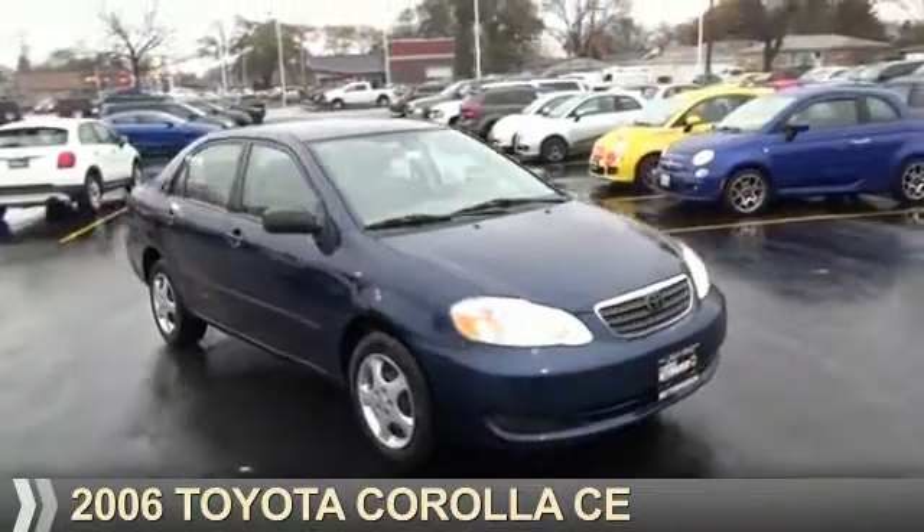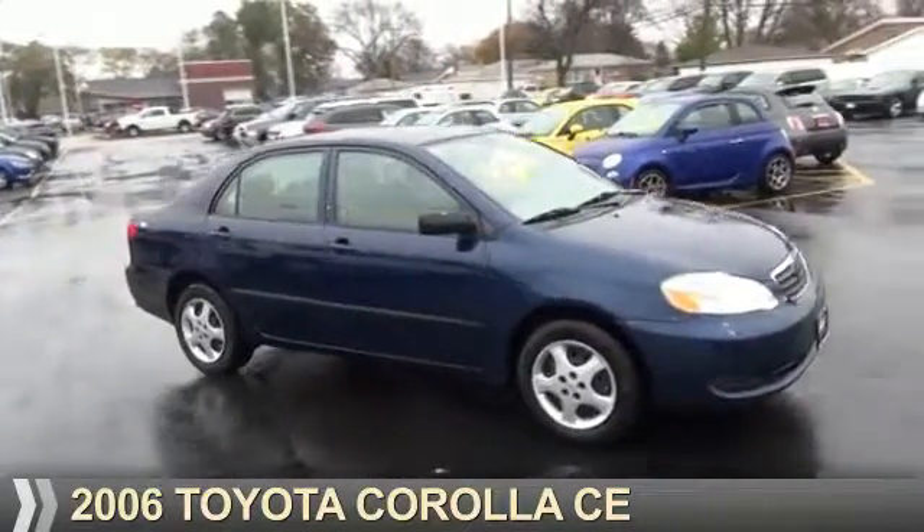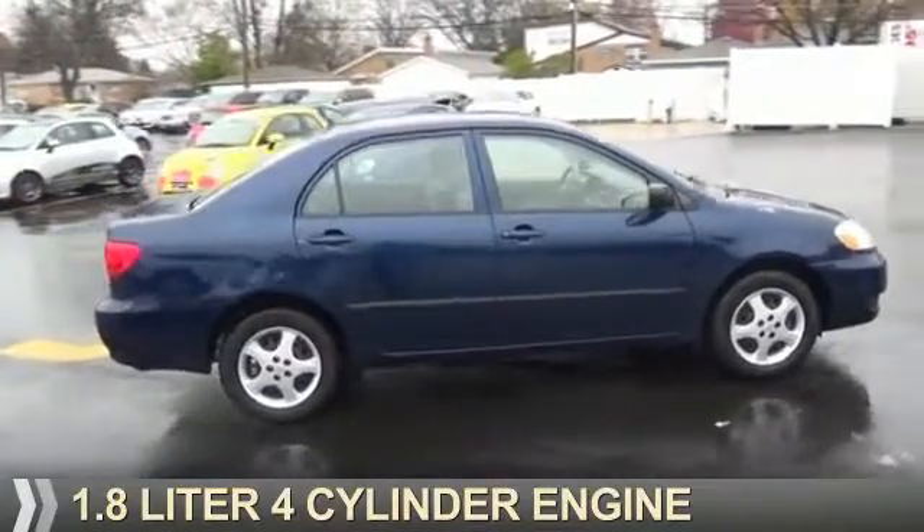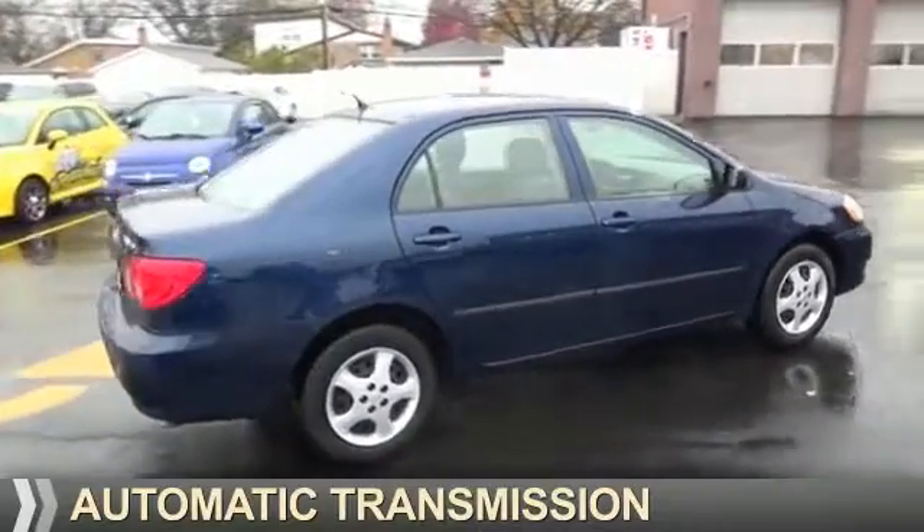Presenting the 2006 Toyota Corolla. It's powered by front-wheel drive, a 1.8-liter four-cylinder engine, and an automatic transmission.